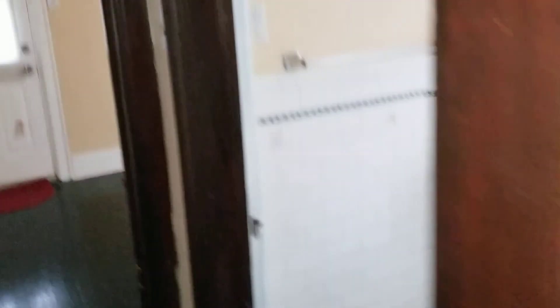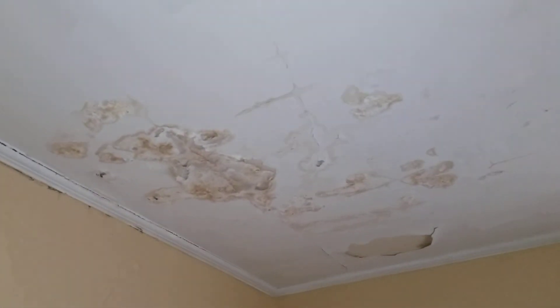Hallway everything looks pretty good. Bedroom one, back left — I need to paint some trim. The walls we might be able to wash down. I would need a door handle for the closet; closet's good.